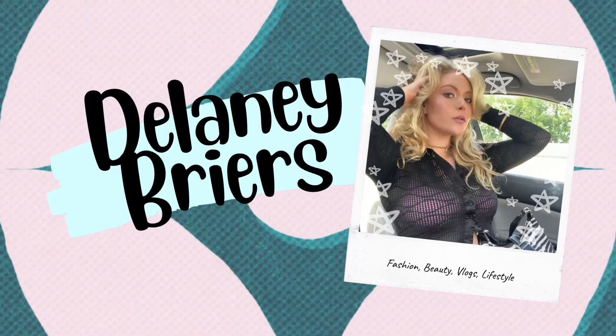Hey, what's up everybody? Welcome back to my channel. I hope you're having the best day ever. Vlogmas day six, we're at it today, and for today's video we're going to do something a little different.